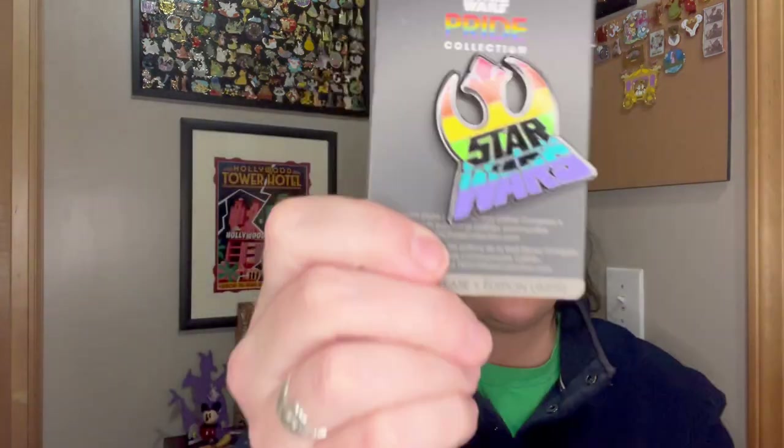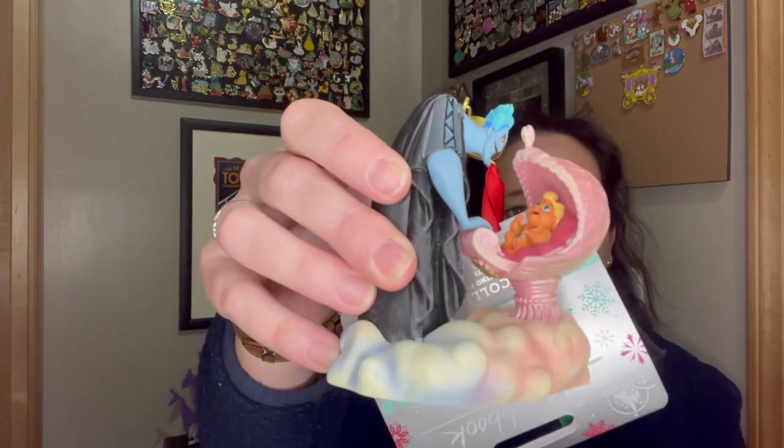Just to recap: we got those pins — the Wakanda and Star Wars ones — and then my three ornaments: Baymax, Hades, and Treasure Planet. This is just a quick little haul. Please give this video a like if you enjoyed it. Comment below — have you picked up anything on Shop Disney recently that's been a great deal or that you really liked? Please consider subscribing if you haven't already. I'd love to have you come along for this journey. Thank you so much for watching, and I'll see you on the next video. Bye, y'all!